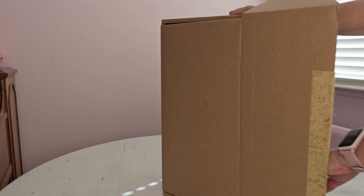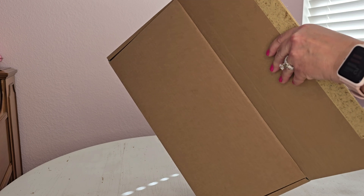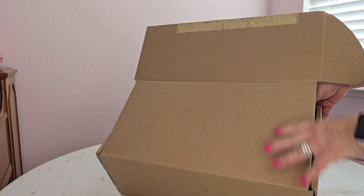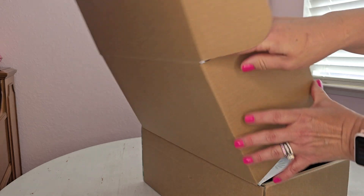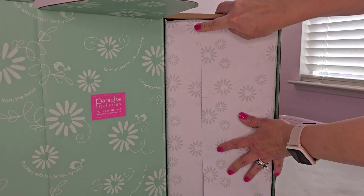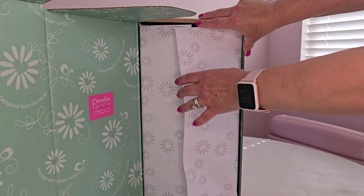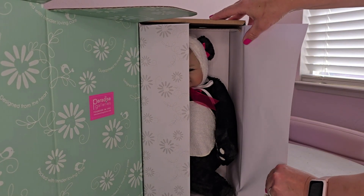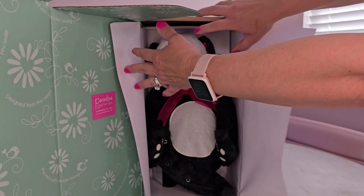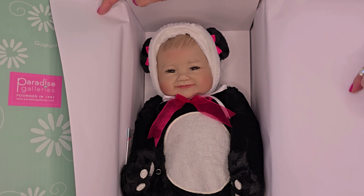I first saw her around Christmas of 2020 when my daughter ordered a couple of Paradise Galleries dolls right after Christmas. I thought this one was really cute and she has been on my wish list, but she was like a hundred dollars. I check Amazon because I buy all of my Paradise Galleries dolls from there — they deliver so quickly. My daughter had a problem with a Paradise Galleries order that never showed up, so anyway, she is on sale currently and was on sale when I purchased her for $45.